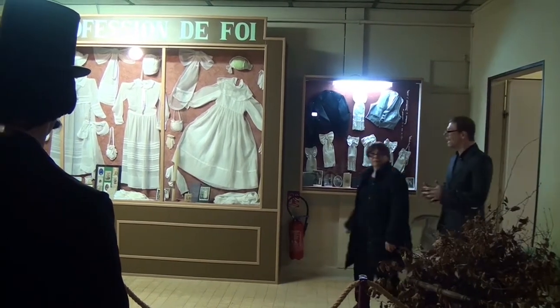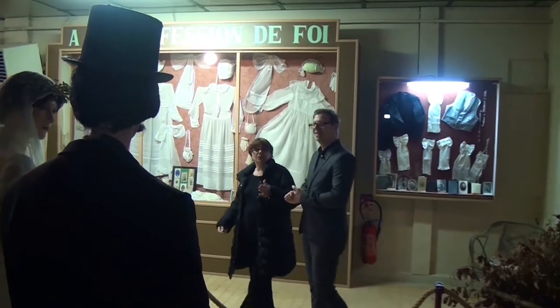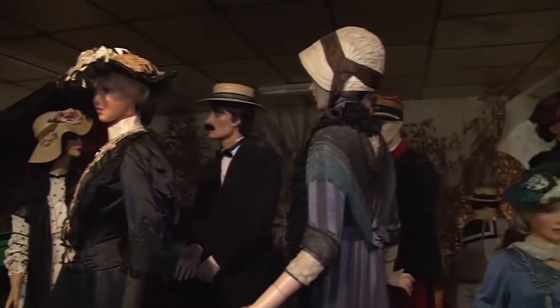Nous sommes dans la dernière annexe du musée. Comment est-elle appelée ? C'est La Noce. Voilà, 1900, la Belle Époque. La Belle Époque, tout à fait.